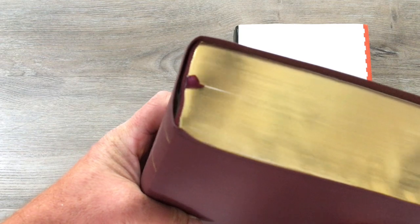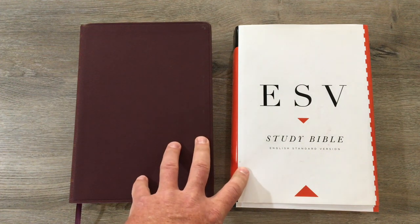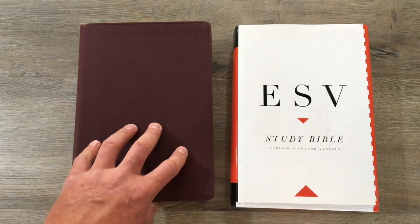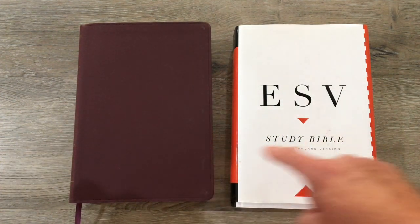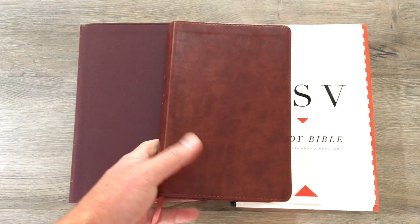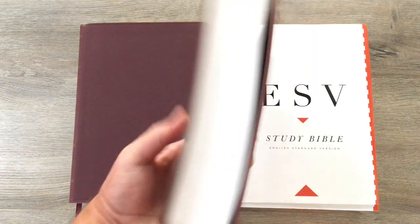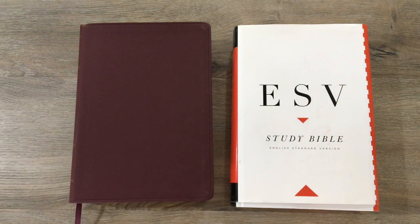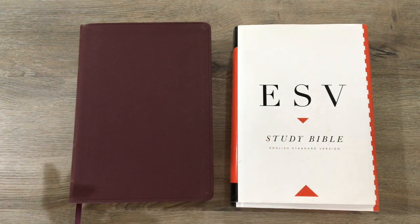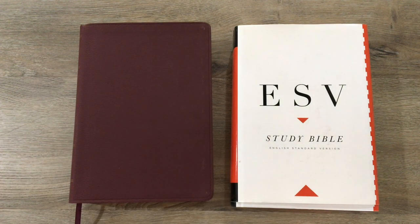You do get one ribbon with the large print bonded. So again, this has been a review and more of a comparison between the ESV study Bibles: the large print bonded leather in burgundy, the standard print in hard cover, and I did show you the ESV student study Bible, which is also in what I think they call leather soft. If you have any questions, please feel free to leave them down in the comments — something I didn't cover or something you want me to compare — and I will do my best to answer them.